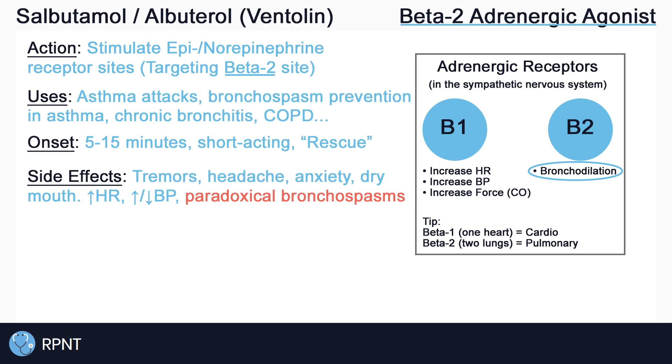Some common side effects of salbutamol are fine tremors, headache, anxiety or nervousness, and dry mouth. Less common side effects include tachycardia, arrhythmias, hyper or hypotension, and paradoxical bronchospasms, which is the rapid onset of bronchospasms shortly after administration of an inhalant.